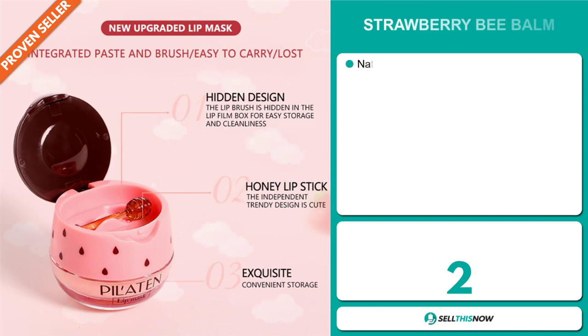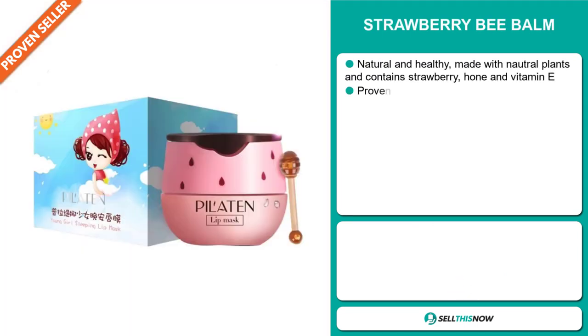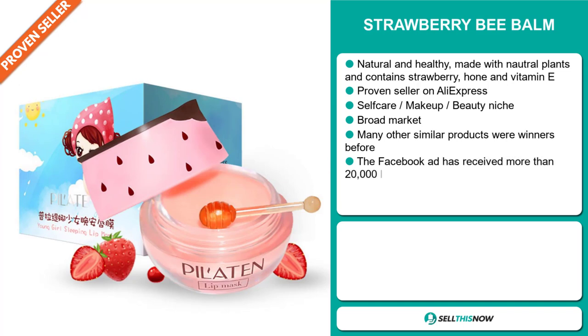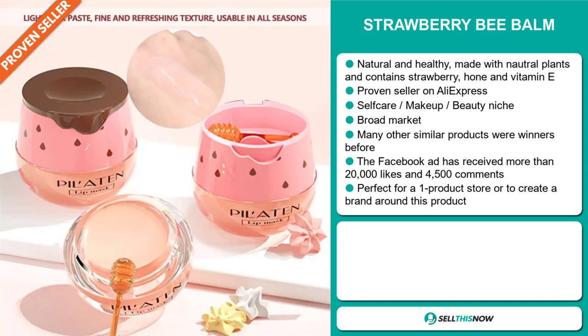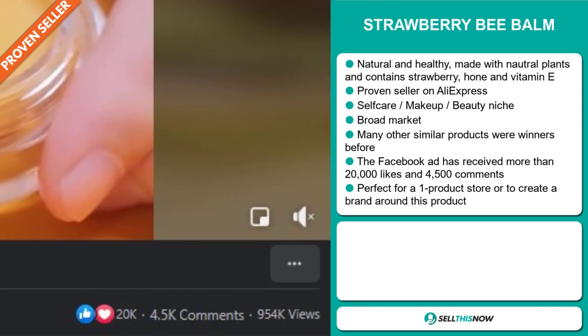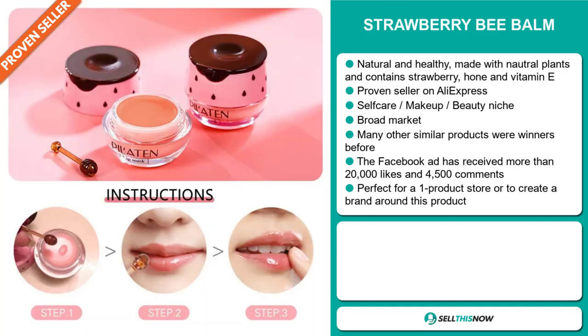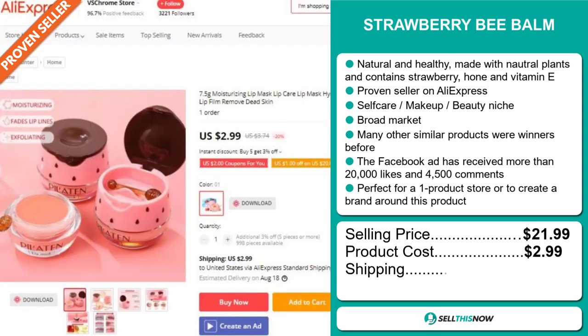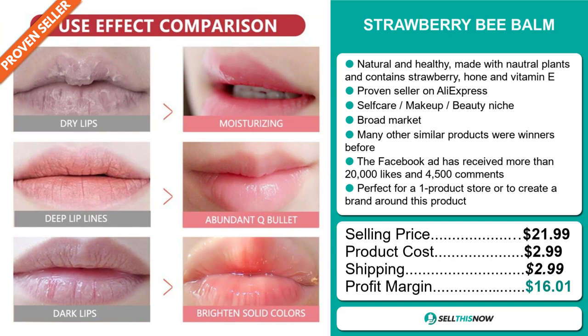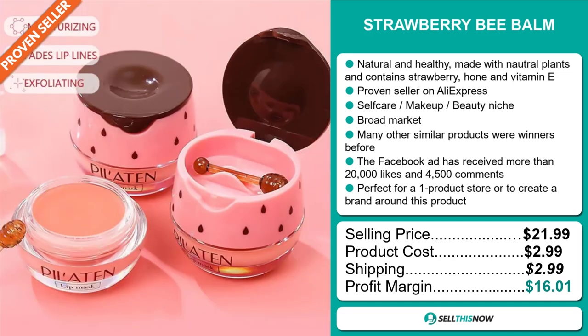Our next product is the Strawberry Bee Balm. This is natural and healthy, made with natural plants, and contains strawberry, honey, and vitamin E. It's a proven seller on AliExpress with many, many orders, and it falls under the self-care, makeup, and beauty niche market. We also think this item has a broad market base, and many other similar products were winners before on the market. The Facebook ad has received more than 20,000 likes and 4,500 comments, and it's perfect for a one-product store or to create a brand around. Now the selling price is just under $22, whereas the product cost is only $2.99. Shipping will set you back $2.99, so you're looking at a very good profit margin of just over $16. Sell this now!